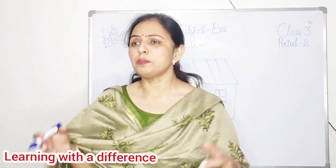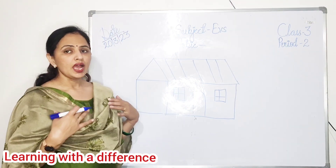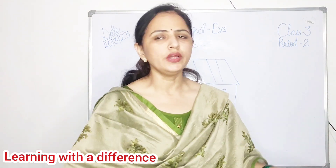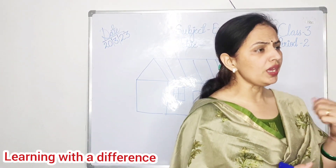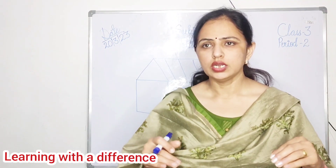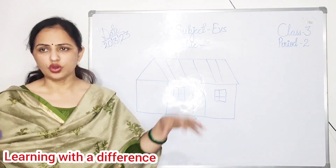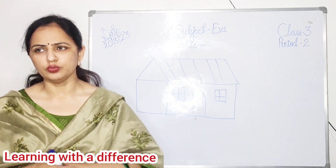See, this is the picture of ma'am's house. I live here. So now, all of you open your notebooks. Hurry up, open your notebooks quickly. Now you all will draw a picture of your own house, just like ma'am drew. It's your turn — draw a picture of a hut or house, whatever you like in your notebooks.